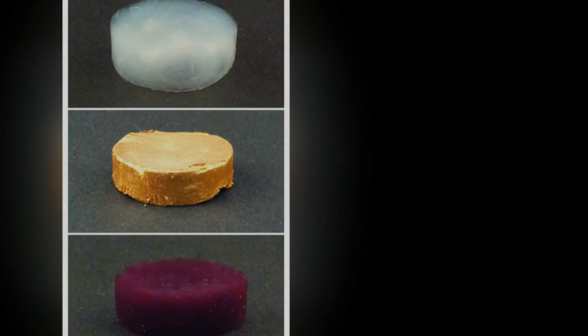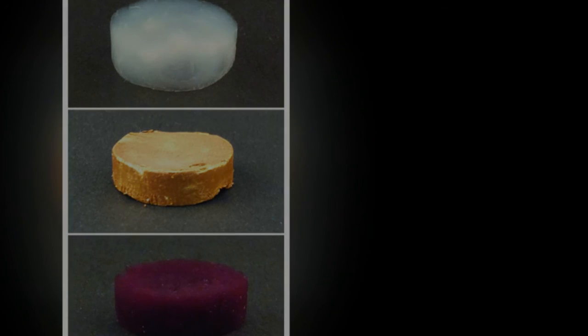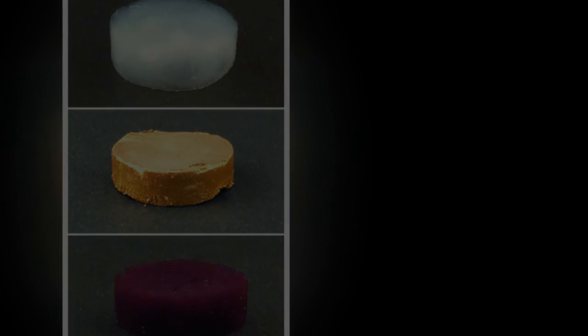It consists of 98 parts air and only two parts of solid material. Of this solid material, more than four-fifths are gold and less than one-fifth is milk protein fibrils. This corresponds to around 20 karat gold.